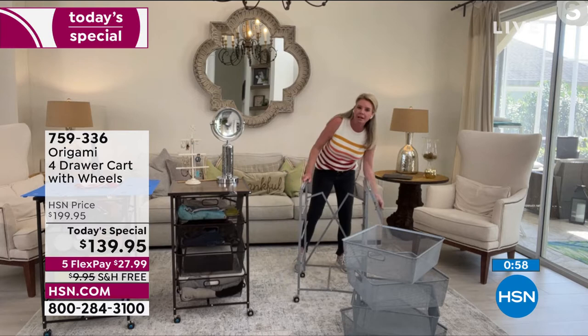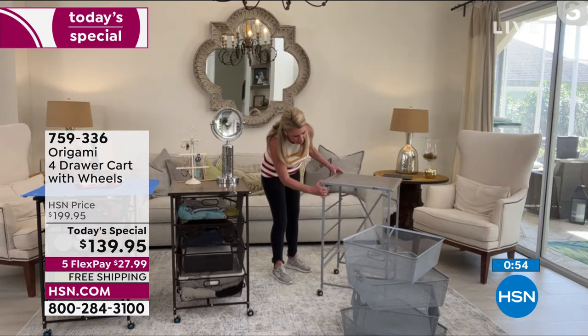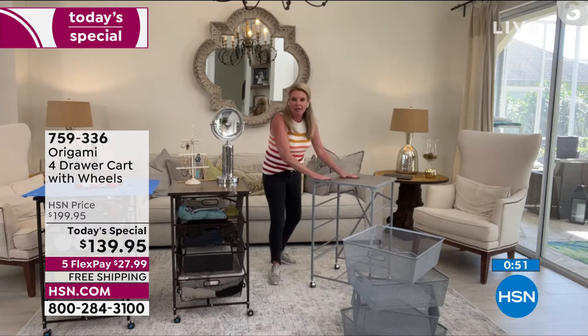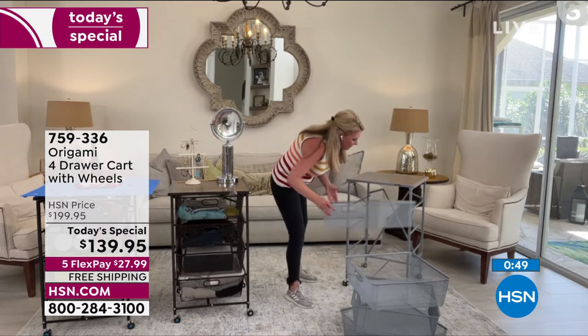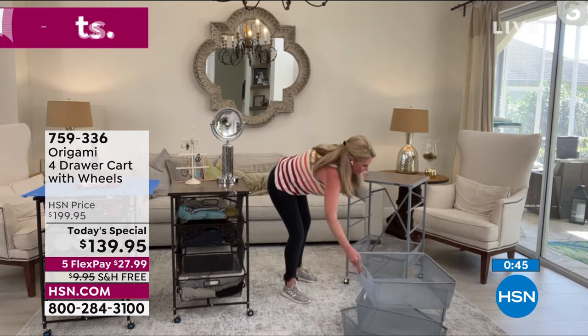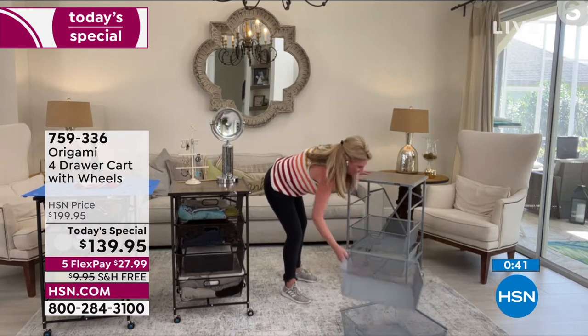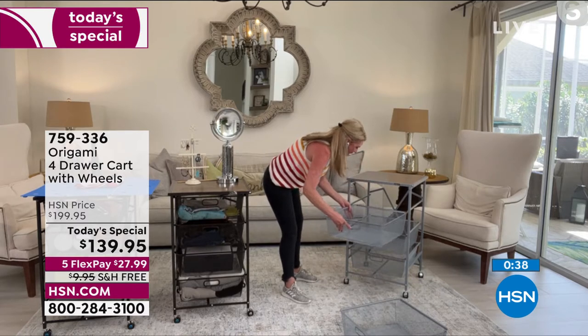All you do is open it up, swing that top shelf over, and as soon as you marry up that little hole with that peg, it's put together just fine. Then slide those drawers in. Boom — that's how easy it is. It takes one person about five minutes. As soon as you get it out of the box, you're able to just get going.